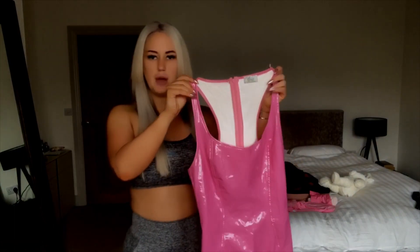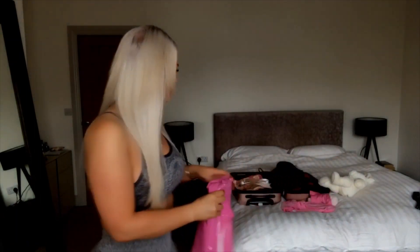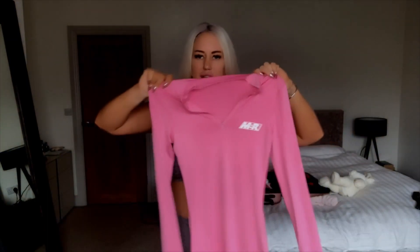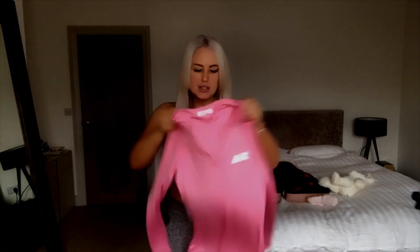My first outfit is this dress from Oh Polly — I actually love this, I'll show you better when it's on. It's a bit of a shiny latex material but it's lined inside so it's not hard to get on like real latex. This is one of my other outfits — it's quite an old one but I've never worn it before. This is from Mistress Rocks, it's a long-sleeved, more lycra material. Those are my top two dresses, and I've also got something from the House of CB.